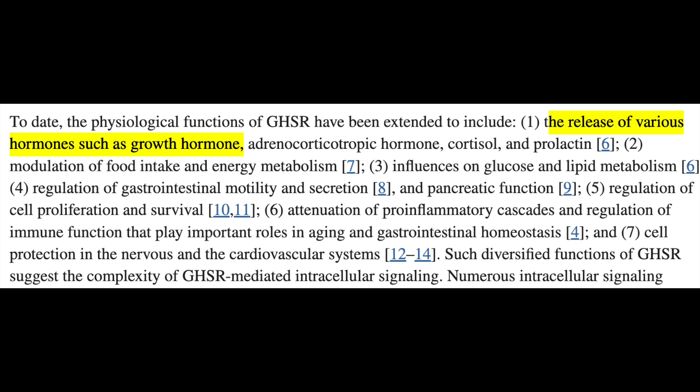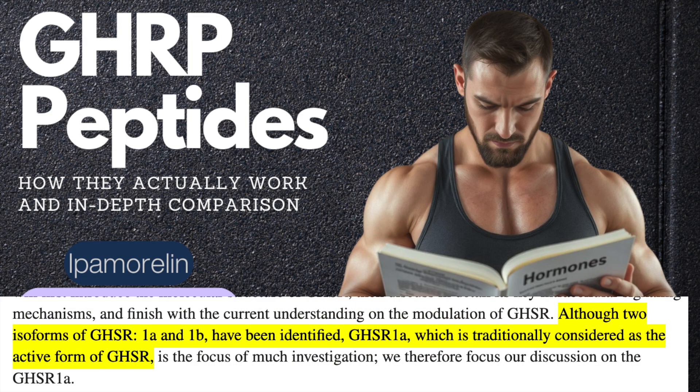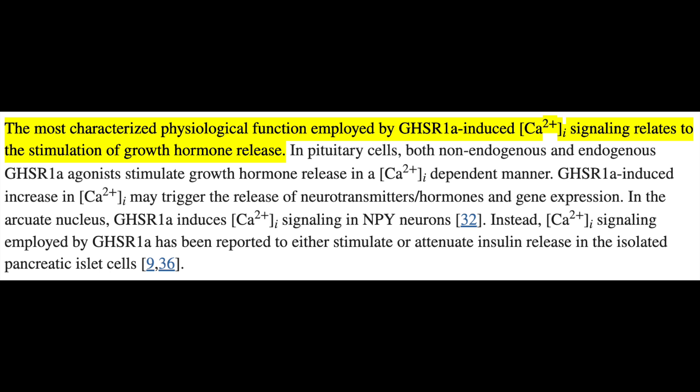I often refer to it as the ghrelin growth hormone secretagogue receptor because it's the receptor for both types of compounds. Although it's responsible for many functions — from hunger, glucose, and lipid metabolism to immunity — what we're focused on is binding's stimulatory effect on GH release. GHRP-2, GHRP-6, ipamorelin, anamorelin, and ibutamoren bind to this GHSR on the somatotroph surface of the anterior pituitary. There are two isoforms: 1A and 1B. The 1A is the active form, mediating effects through calcium signaling and subsequent stimulation of GH release, likely through the pituitary but also through possible inhibition of somatostatin release.